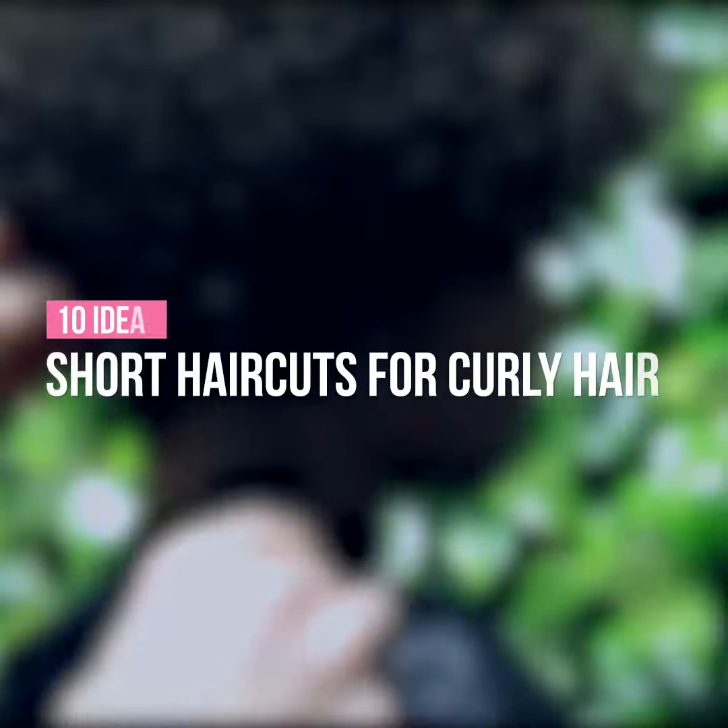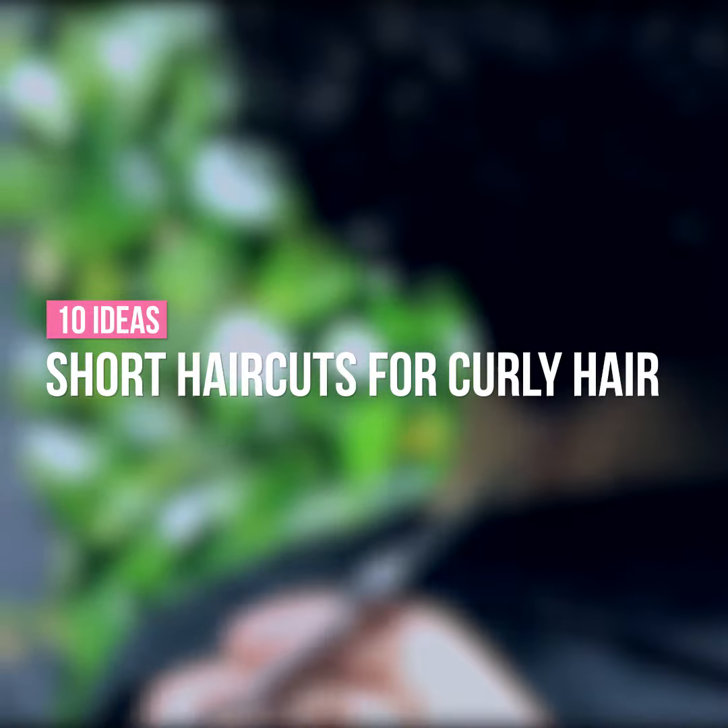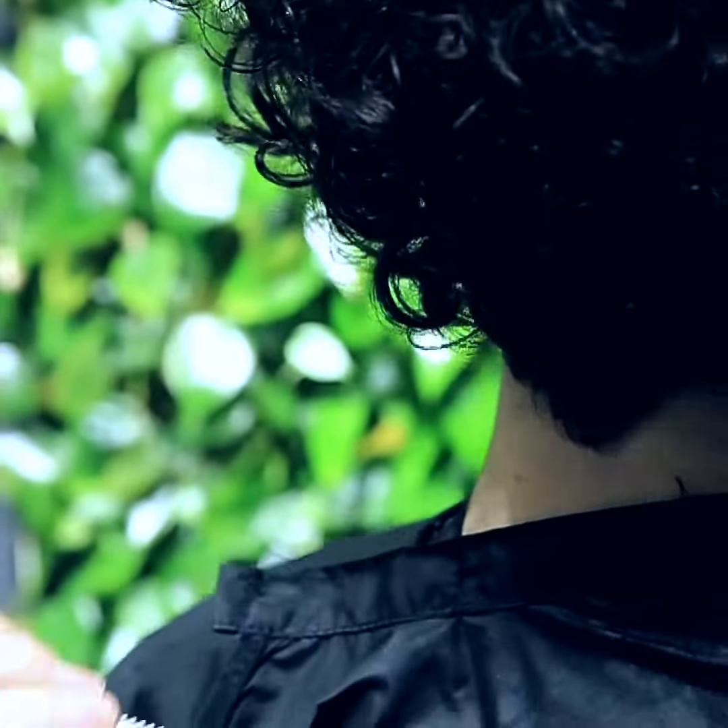The right cut for curly hair should match your unique curl pattern, density, head shape and texture. Here are some short hairstyles and haircuts for your inspiration.